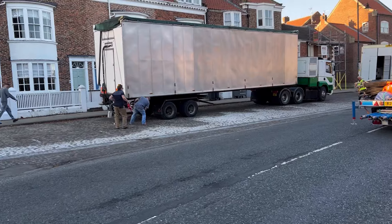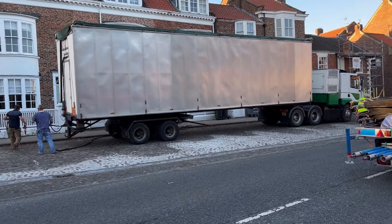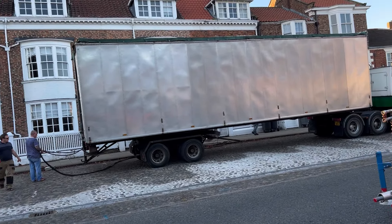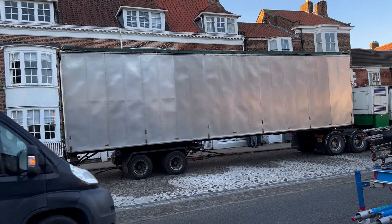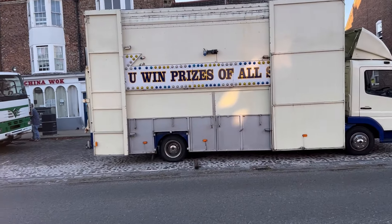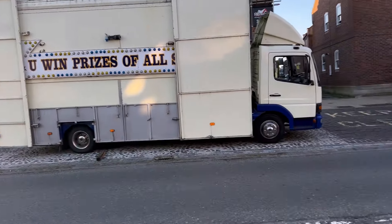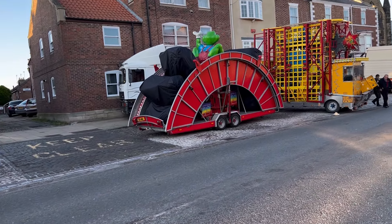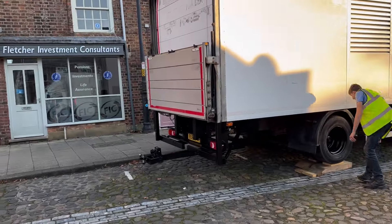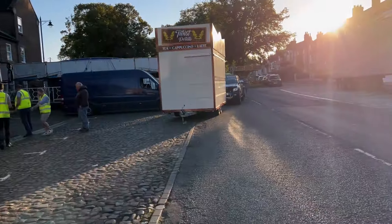Opposite the dodgems we have what looks like a game stall pulling on — they've not long pulled on so it's a bit unknown what it is at the moment. We've also got another catering van pulling on, and another game stall pulled on at that side. Along this middle section, where there was hardly anything yesterday, it's a lot of game stalls and food outlets, with food outlets pulled on just behind us.